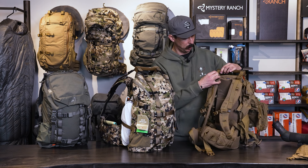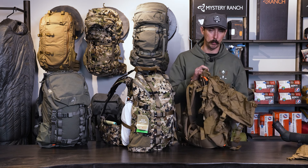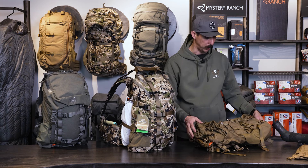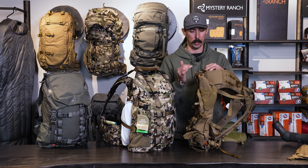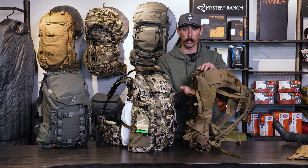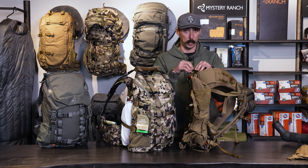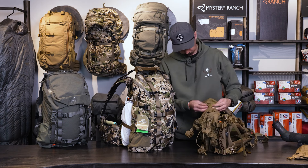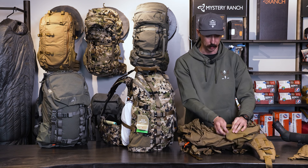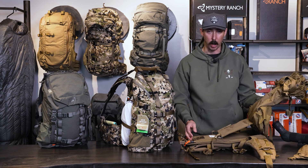One other really neat thing is we can actually get this bag to come off the frame, which exposes us to the meat shelf. Some of you familiar with Mystery Ranch's older pack designs — the meat shelf was right at the bottom of the frame, which made hauling meat difficult with a lot of weight at the bottom. We didn't have the piggyback effect where we want weight about a third of the way up, centered around the pelvis, over the feet. This year they changed that. Once we have our animal processed and snap all the buckles off, this bag comes off the frame.